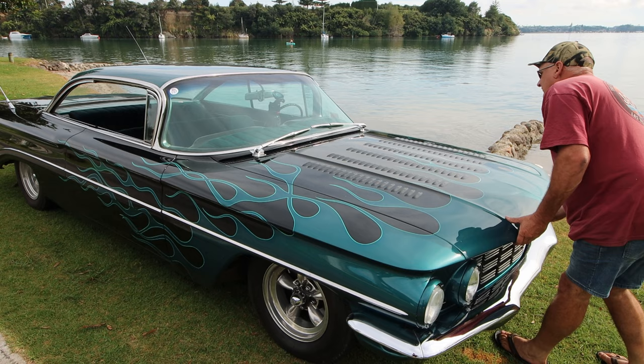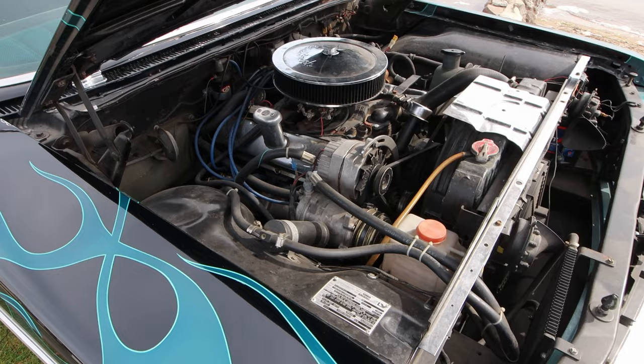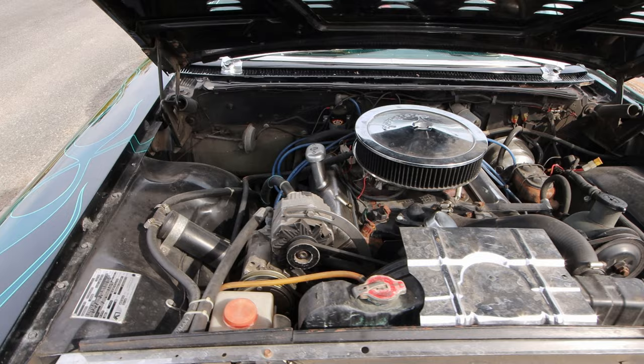It's got a 394 Rocket engine — that's an Oldsmobile exclusive. It's a 6.5 litre V8 with a smidge over 300 horsepower, about 230 kilowatts. It's a front engine, rear wheel drive layout. This one has been upgraded to a four barrel Edelbrock carburetor; the original model would have come with a four barrel Rochester.